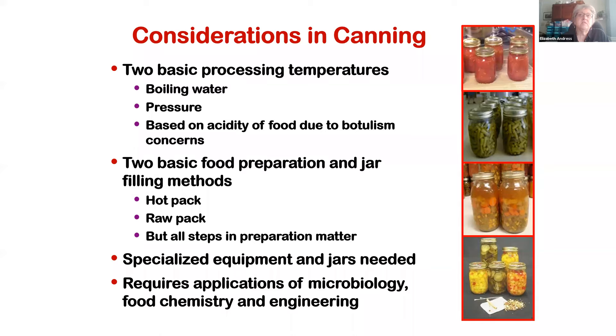Botulism is a potentially fatal food poisoning of concern in home canned low acid foods, so a lot of our procedures are based on preventing the risk of botulism. There are two basic food preparation and jar filling methods: hot packs or raw packs. Your process will often change depending on whether you've used the hot pack or raw pack method. If a recommended procedure only calls for a hot pack, there is no way to offer a raw pack if the research wasn't done using that preparation procedure.